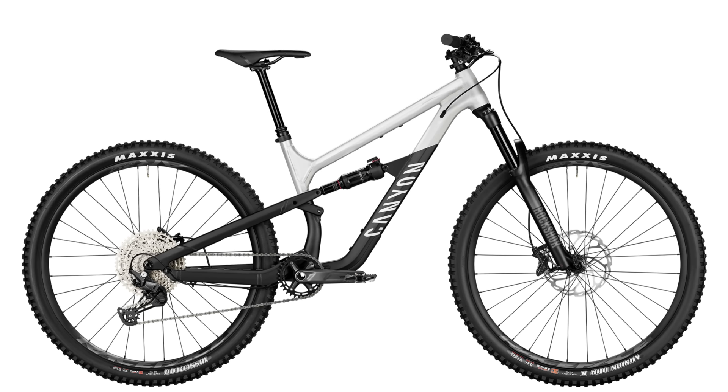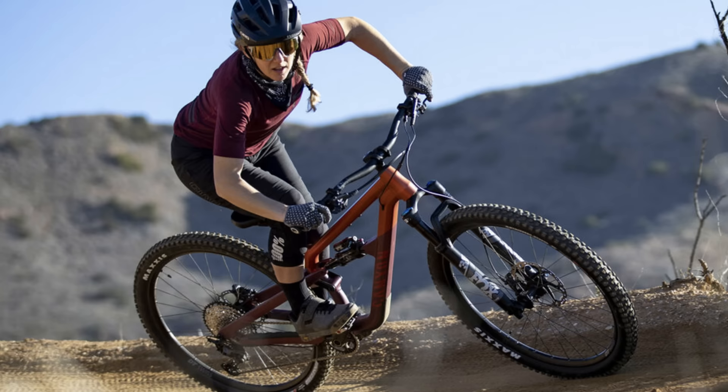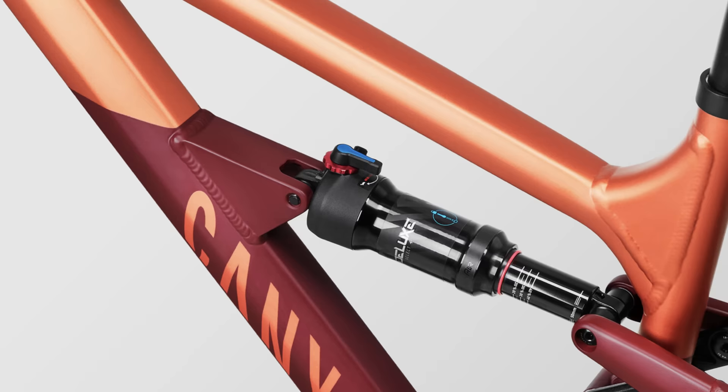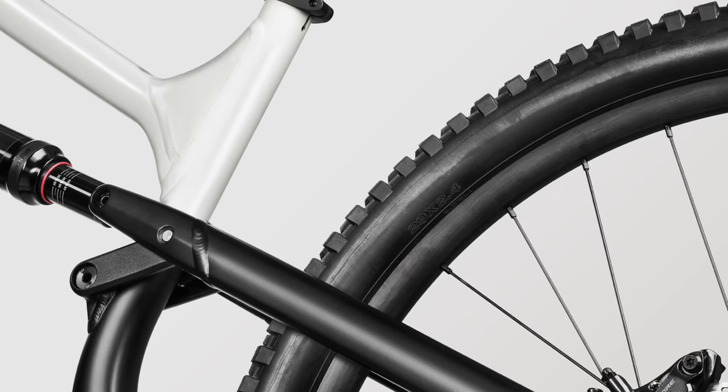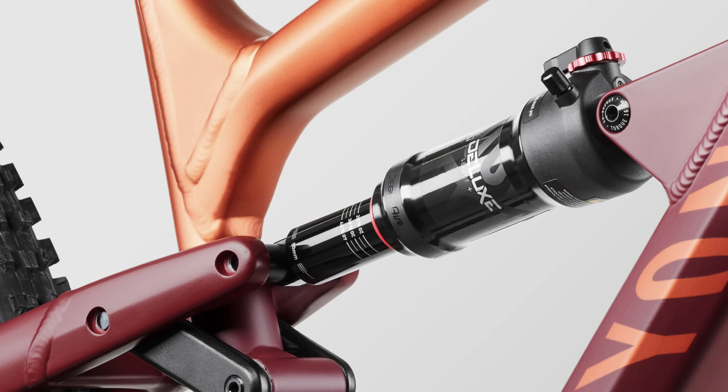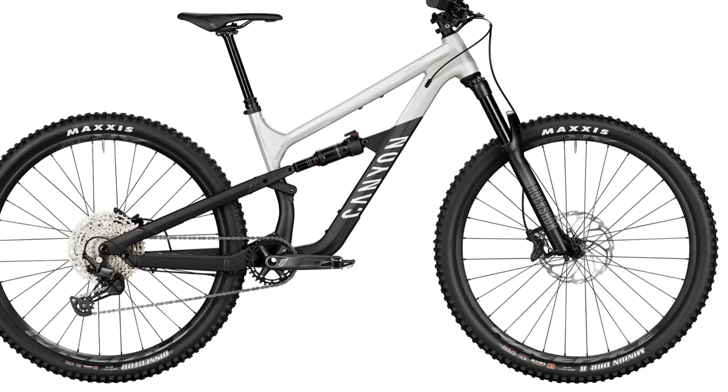Skidding into number six is the Canyon Spectral 125 AL5. If you need a bike that offers a huge fun factor and don't need the travel of an enduro bike, the Spectral 125 is the bike for you. This aluminum frame is long, low, slack, and ready to shred. The triple-phase suspension design gives you great small bump sensitivity and a progressive ramp up to keep the bike stable and agile. RockShox Deluxe Select Plus and 35 Gold RL take care of the bumps with 125 and 140 mils of travel respectively.